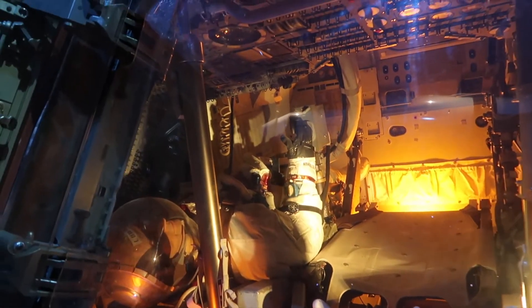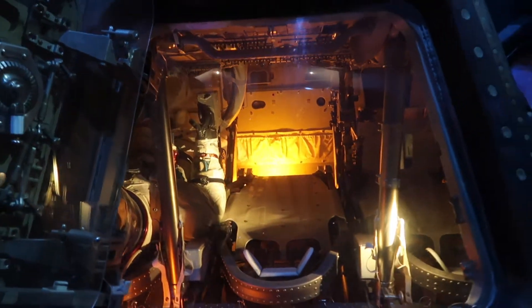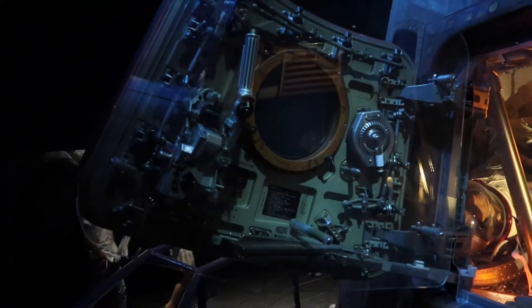Sure is tight in there. I know — I couldn't fit. I would get scared because I would be claustrophobic.